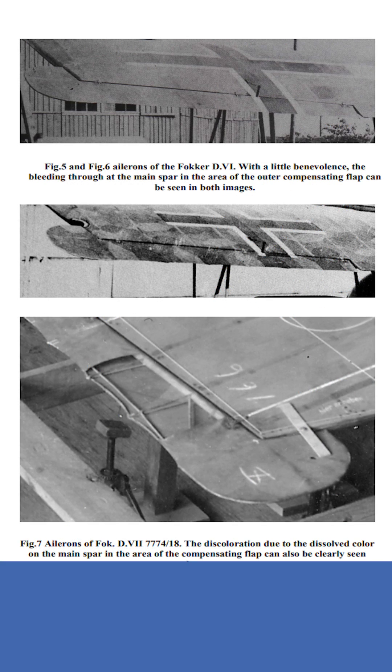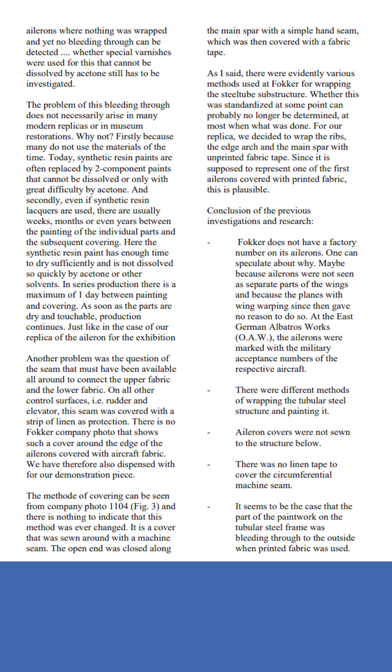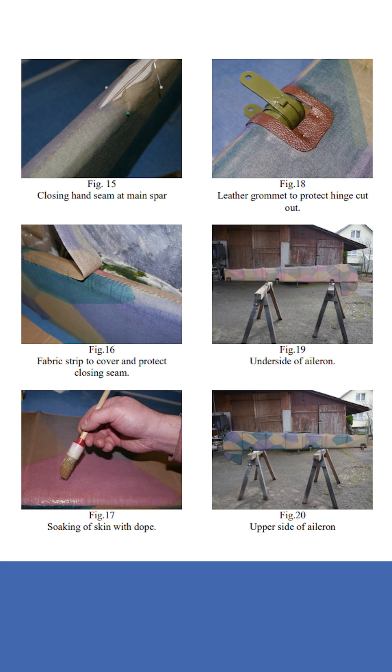You can find out all about it here. For example, here is our article on the special features of the ailerons on Fokker aircraft and how the covering was applied. In this article you will find out what distinguishes Albatross or OAW license-built ailerons from Fokker-built ailerons, and how you can tell manufacturers apart using historical photos.